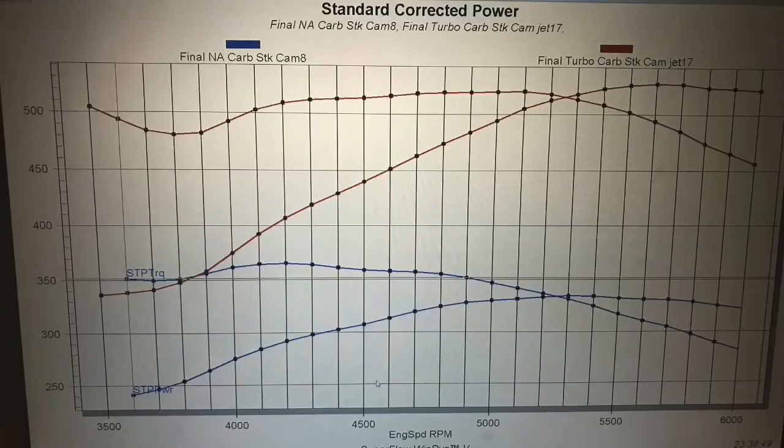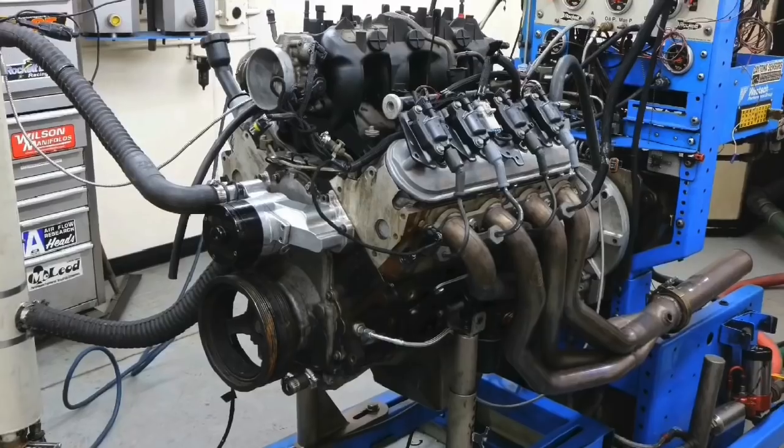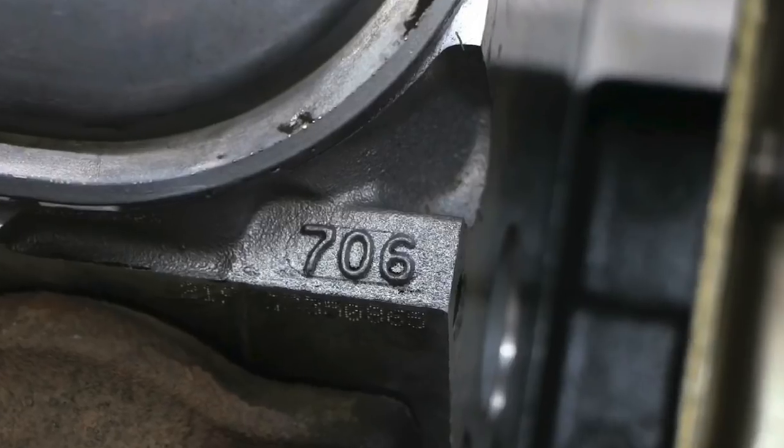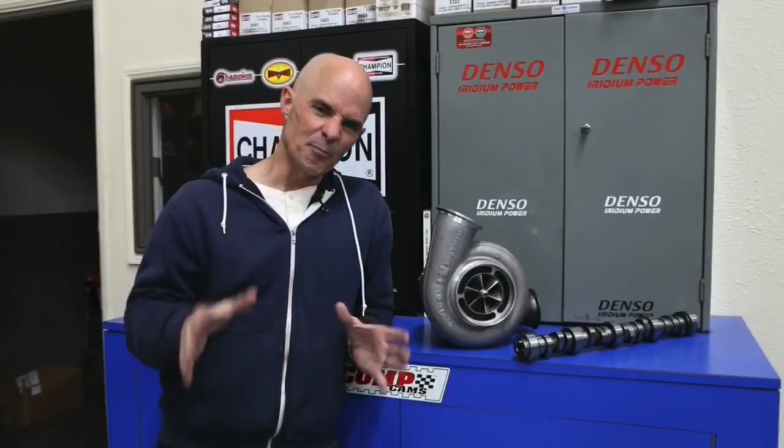In this video I'm going to share some of the dyno data I've generated over the last 25 years doing nothing but direct back-to-back dyno tests. I've tested a ton of stuff — turbos, blowers, nitrous, cylinder heads, camshafts, intakes. You name it, I've probably tested it. And not just on LS motors, on all the engine families.